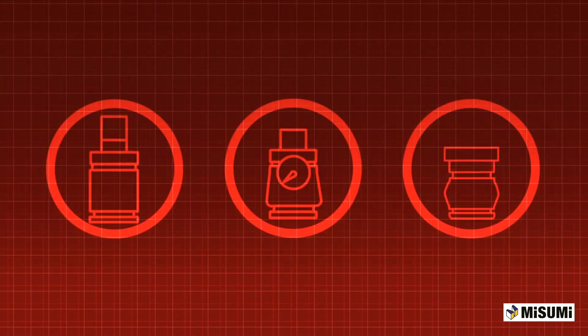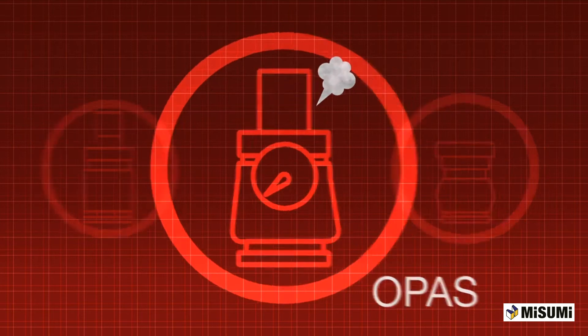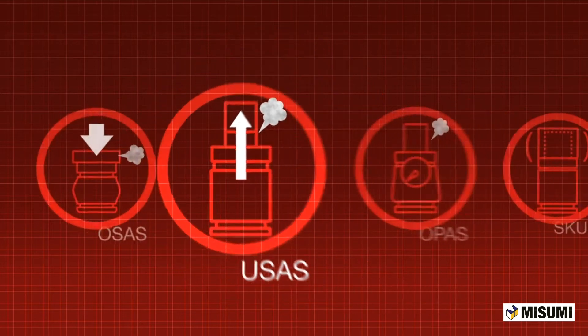All Special Springs nitrogen gas springs have features that release the pressure in a controlled manner — whether the pressure has exceeded max value, the cylinder has been over-stroked, or stressed by an uncontrolled return. Special Springs has you covered.